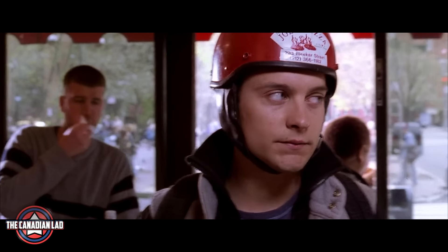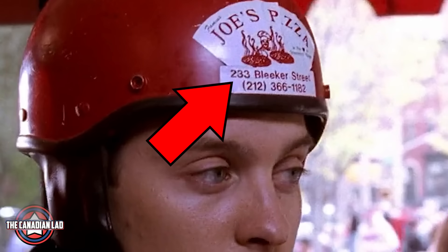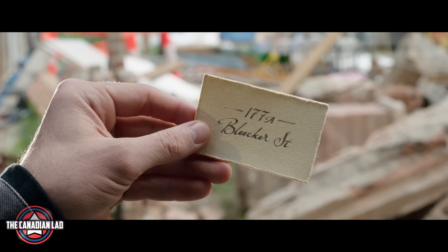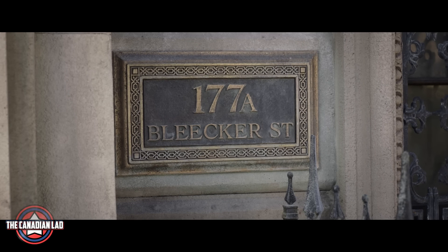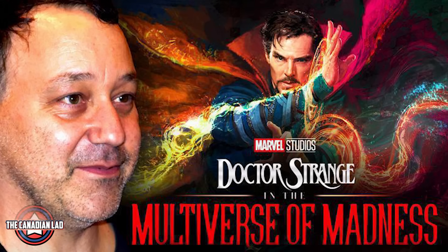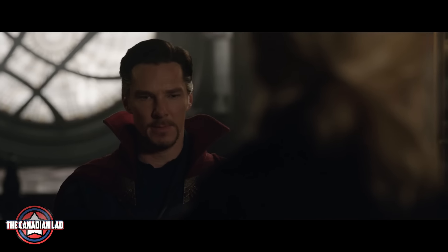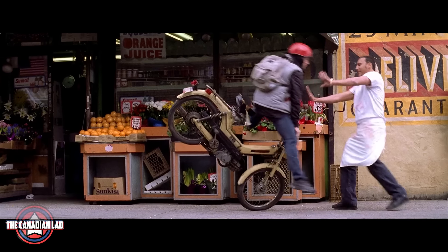Number 8. The address on Peter's helmet says 233 Bleecker Street. And we saw in Thor: Ragnarok that Doctor Strange lives at 177A Bleecker Street. What makes it interesting is the fact that Sam Raimi would go on to direct Doctor Strange 2, and the Sorcerer Supreme happens to live on the same street in New York where Sam Raimi's Peter Parker used to work.